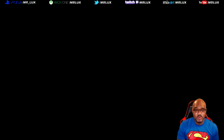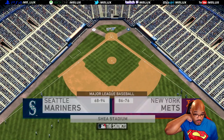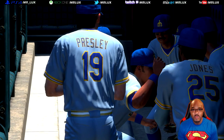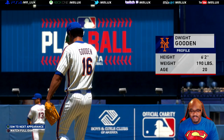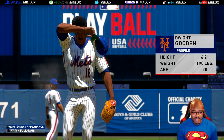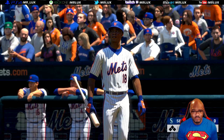Seattle Mariners sporting their baby blues from the 80's, along with the Mets sporting their traditional 1980's Mets uniform. We are playing in the old Mets stadium, which is Shea Stadium. A lot of you older guys on the channel, you remember Shea Stadium. We have Dwight Gooden on the bump for us today. Old Doc Gooden had a really high leg kick — it's kind of one of his trademarks when he used to pitch. Had very good pitches though, a lot of movement there.